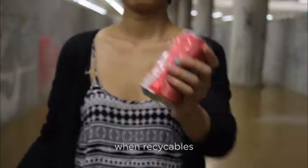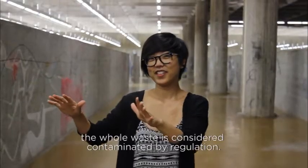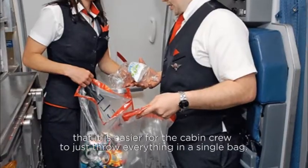This happens because when recyclables and animal products get mixed together, the whole waste is considered contaminated by regulation. And in-flight procedures need to be done so quickly that it's easier for cabin crew to just throw everything in a single bag.